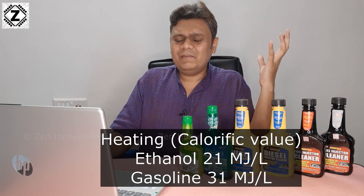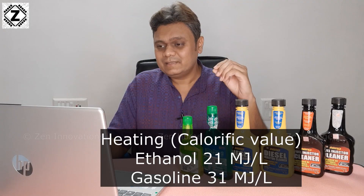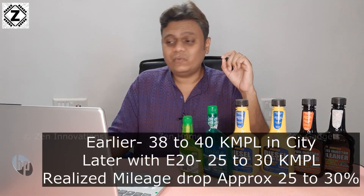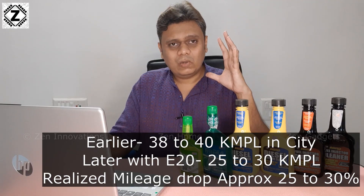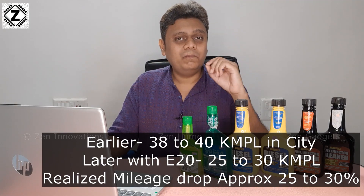Even if your vehicle is E20 compliant, because the energy value in ethanol is already less, you are going to see a drop in fuel economy — official figures are around 6 to 7%. From my own experience with my old Activa 1G, it used to easily give 38 to 40 kmpl in the city, but now fuel economy has dropped as low as 25 to 30 kilometres per litre. The loss is much greater than 6 to 7%, especially for older vehicles like BS3 or BS4 models.